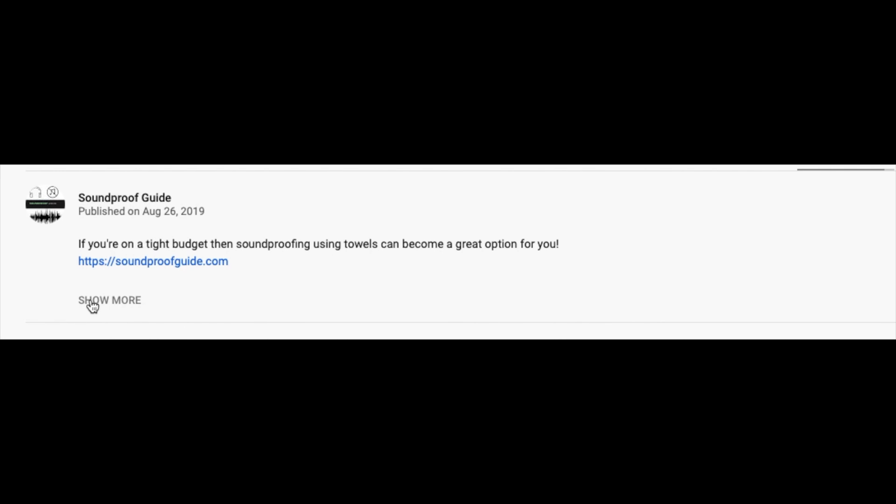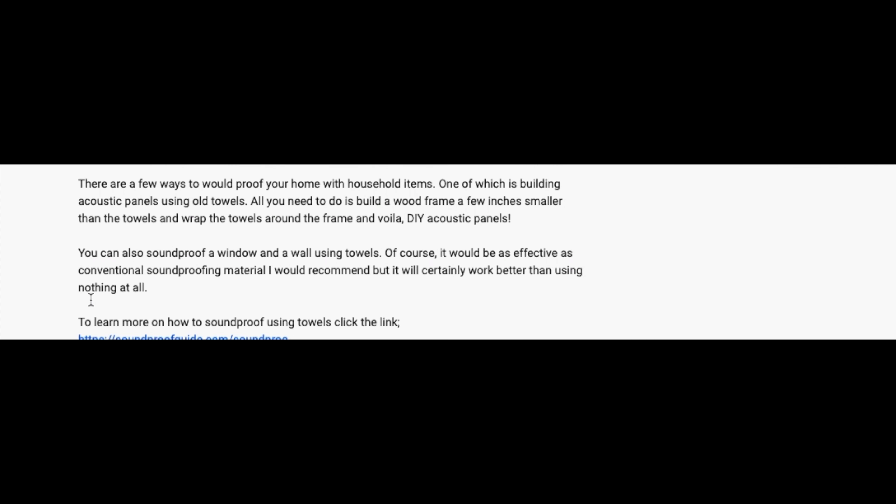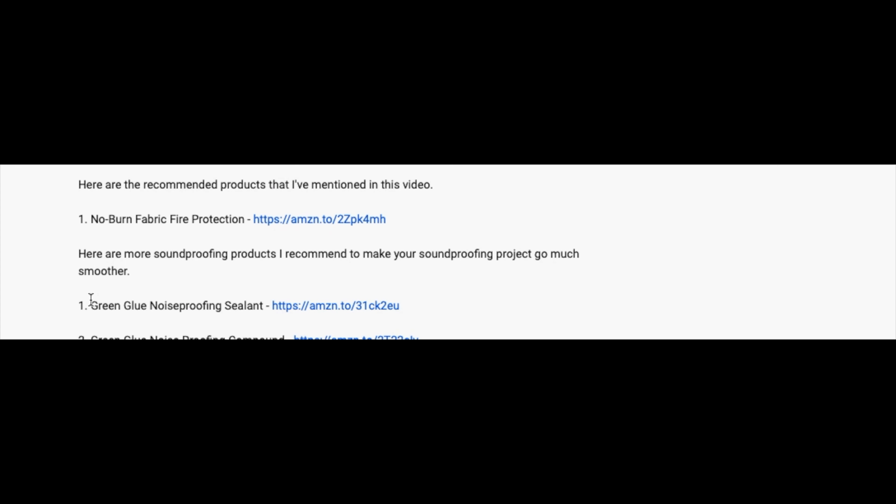All the products discussed in this video have links in the description below, and there's also a link to a products page on the website that is updated periodically with the best prices. Most links go to Amazon and Home Depot and are affiliate links, which help support making better content.